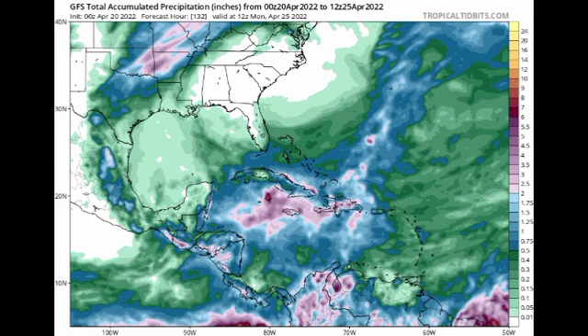However, GFS is showing that between now and Monday, sections of Jamaica are highlighted in that lilac shade, which indicates we will have quite a bit of rainfall in total. So the risk of flash flooding is still going to be present as we head throughout the week.